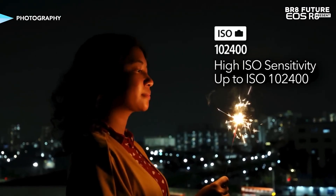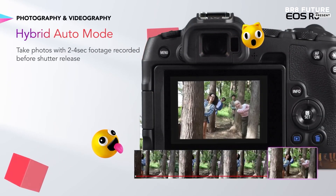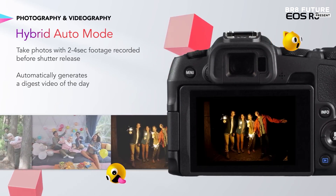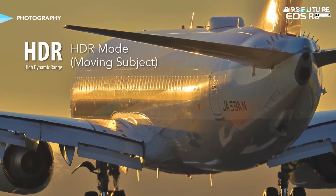The 3-inch 1.62-million-dot rear screen and 9.44-million-dot OLED EVF ensure a clear and immersive shooting experience, while the 4K UHD 60p video capability adds versatility for video recording.